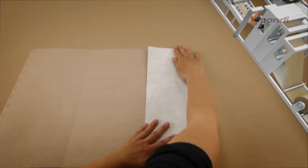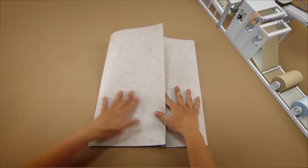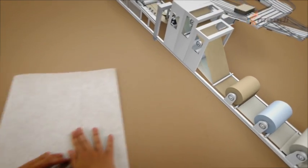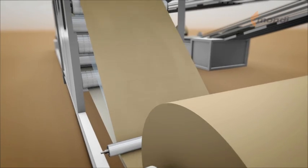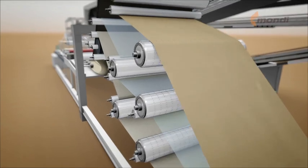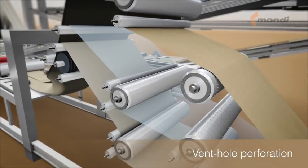In a simplified manner, the tuber folds the most important raw material — paper — into a tube. At the first stage in the tuber, paper and film can be vent hole perforated to improve the air permeability of the bag.